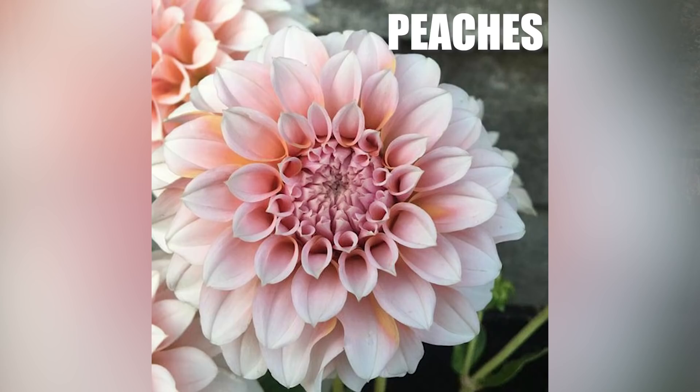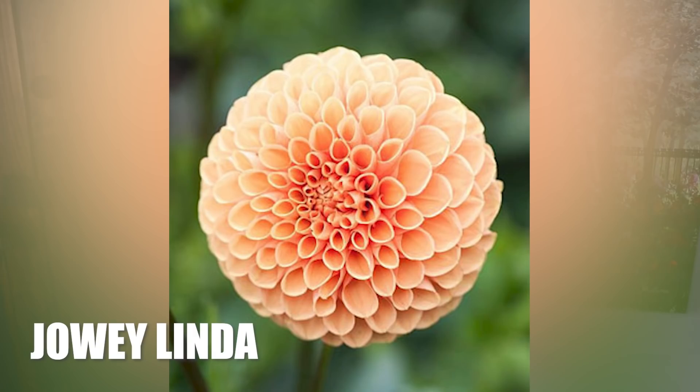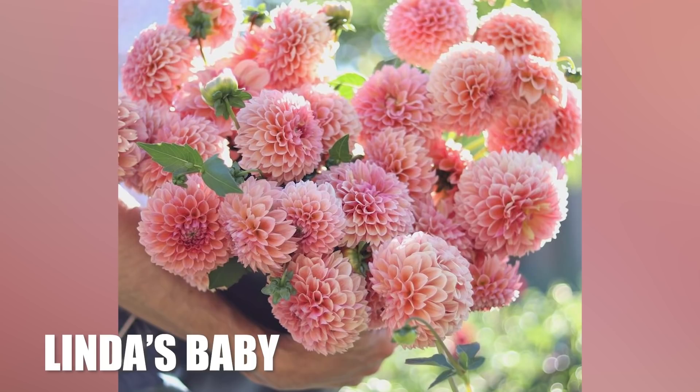I sense a theme here because here is another creamy, delicious orange shade — Joey Linda. Ball dahlias are my favorite; I think the texture is just so fun to look at and to touch. Touching dahlias is kind of like a little fetish — I got a dahlia fetish. So from Joey Linda to Linda's Baby — literally, it's called Linda's Baby. I don't think I need to say much about this one. Just breathe her in. She's fantastic.